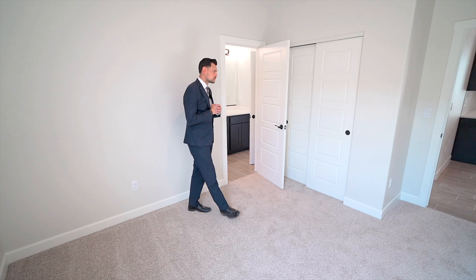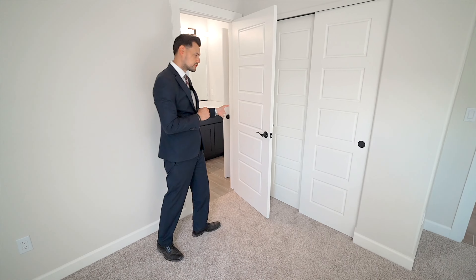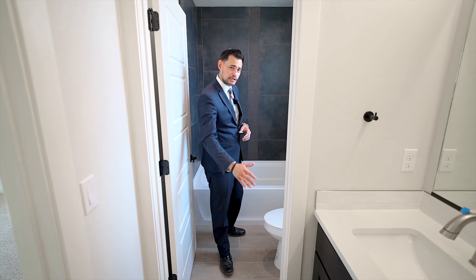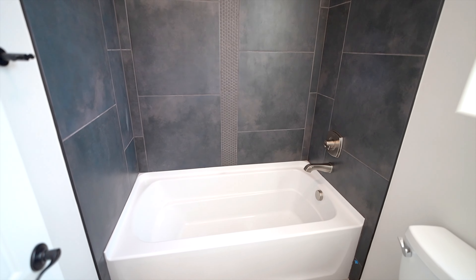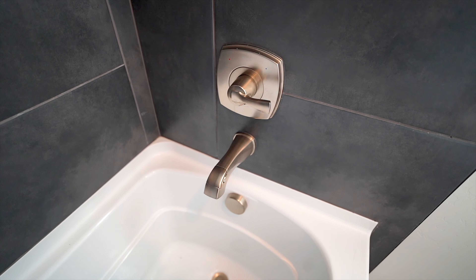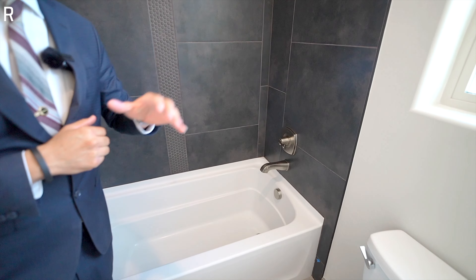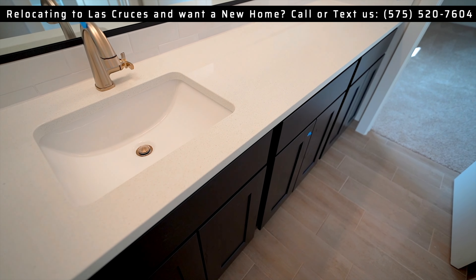We're going to move on to the other bedrooms before we hit the primary suite. Right off the kitchen you have your pantry — a walk-in pantry with plenty of space and an outlet up top. These rooms are built in a very unique way. You've got a window, an operable window, sliding closet doors, and access to the bathroom from both bedrooms.